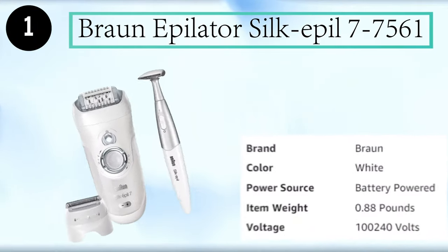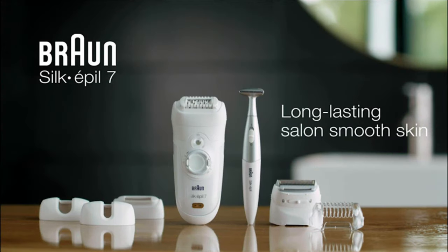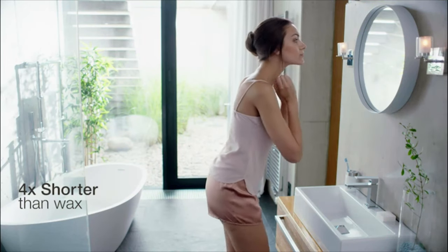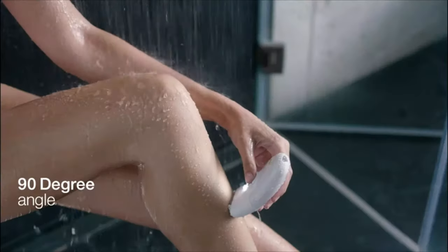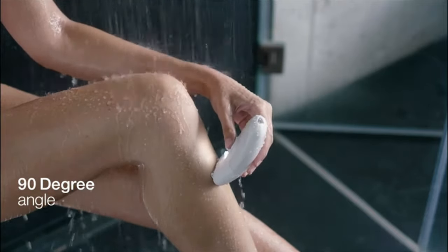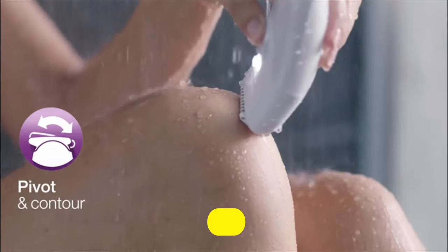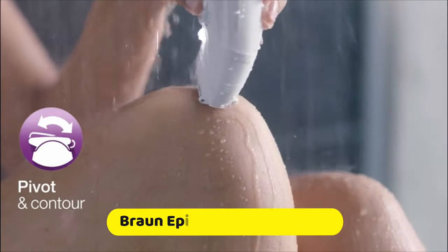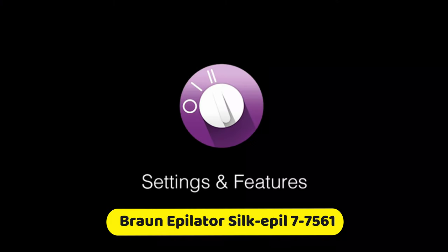Number 1: Braun Epilator Silkapil 7-7561. With the Braun Silkapil 7, get long-lasting salon smooth skin and remove hair up to four times shorter than wax. Use your Silkapil 7 at a 90-degree angle and move slowly upwards. Using it under warm water helps make epilating more pleasant. Braun's pivoting head adapts to every contour, and tiny massage rollers make epilation more comfortable.